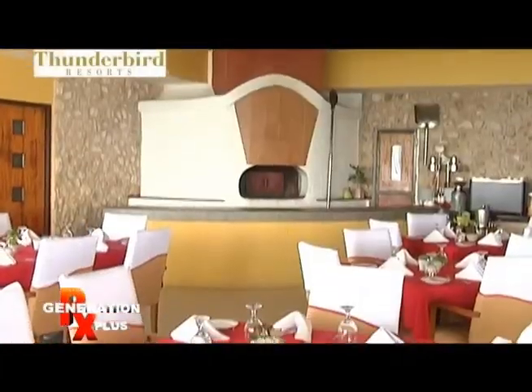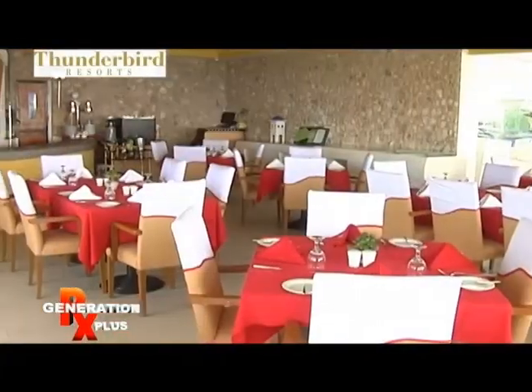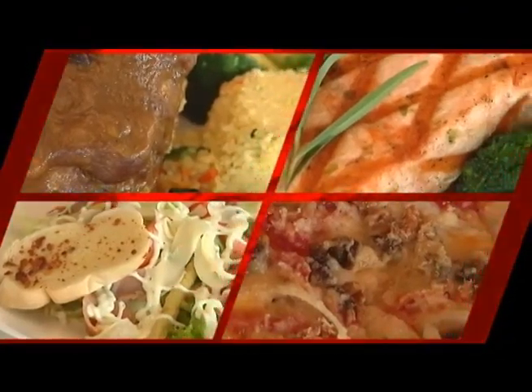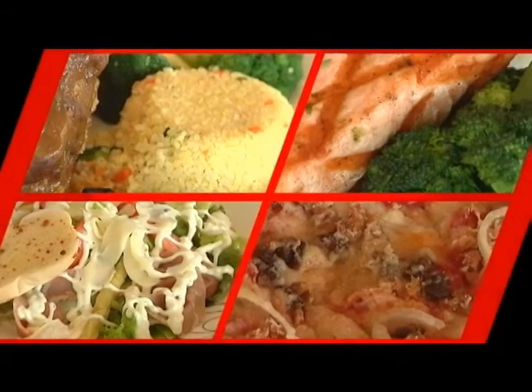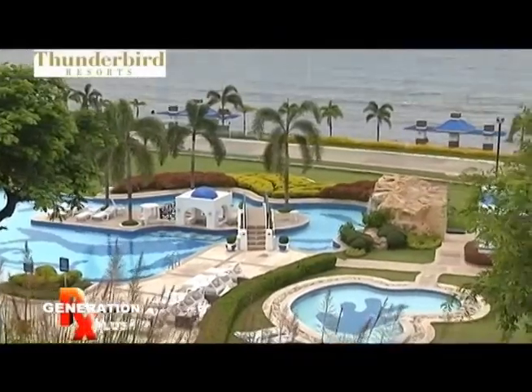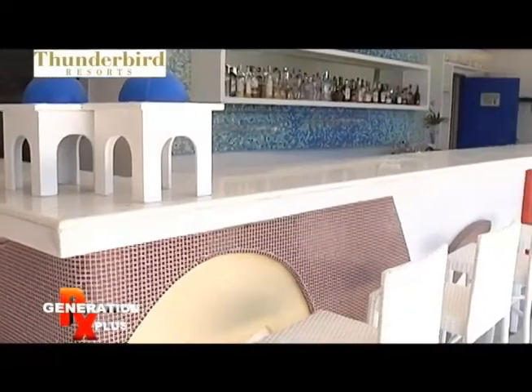And then what are the outlets here in the hotel? We have the Olives Restaurant, which is more on Mediterranean cuisine, and we specialize also in pasta and pizza. We also have the pool bar, which is our bar down by the pool. And we have the Santorini Bar, which is the one behind us right now.